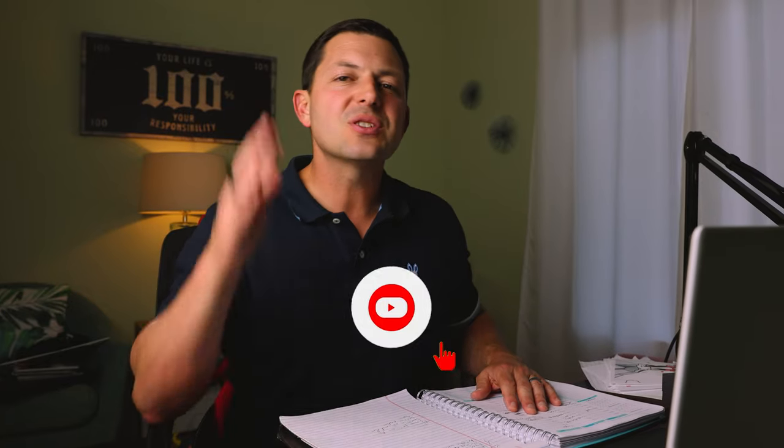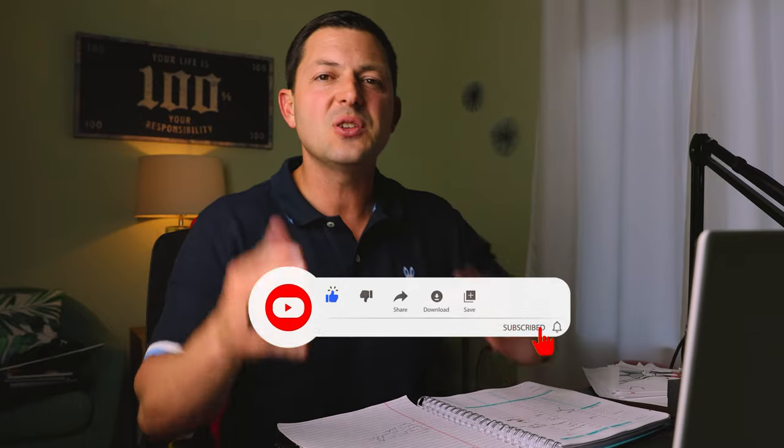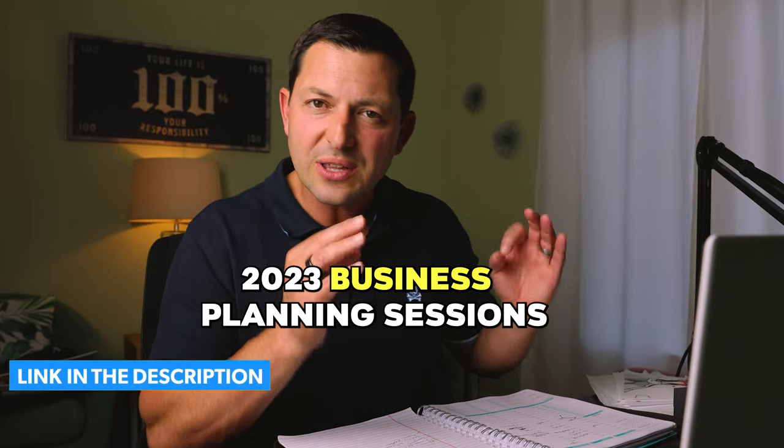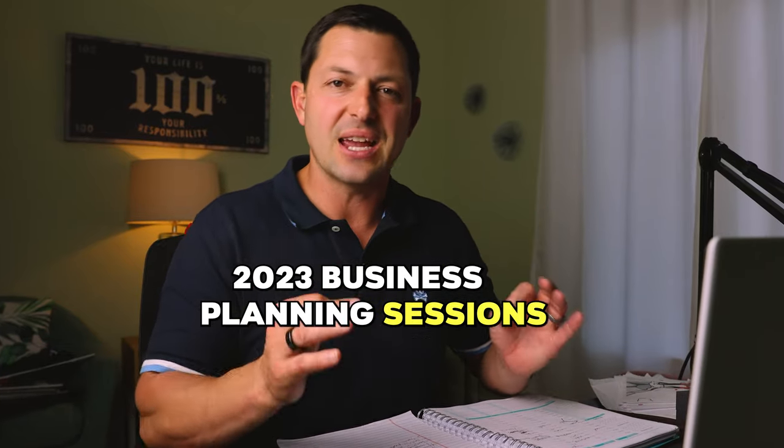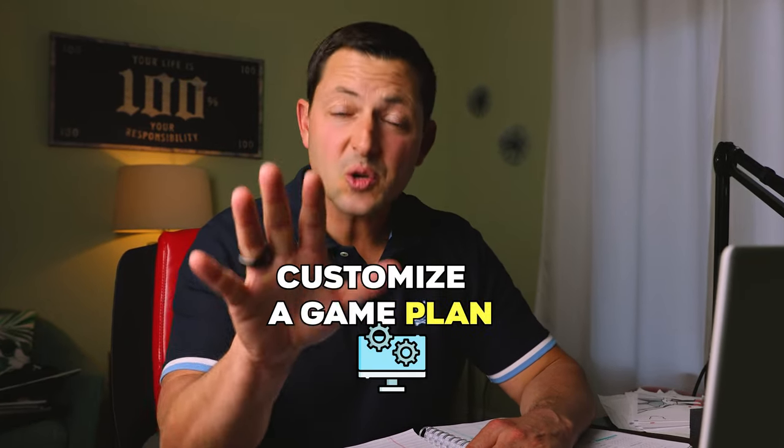Before I get into these three ways to create your own market in 2023, click the subscribe button, hit the like button for the YouTube algorithm, and make sure to click the link below to register for my 2023 business planning sessions. It's going to be December 9th at 5 p.m. Eastern and I'm looking forward to helping you customize a game plan for you moving into the new year. Okay guys, let's get started.